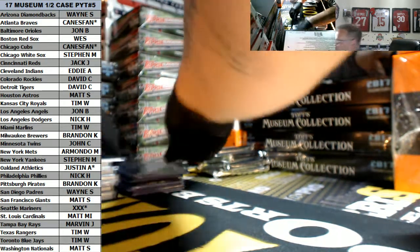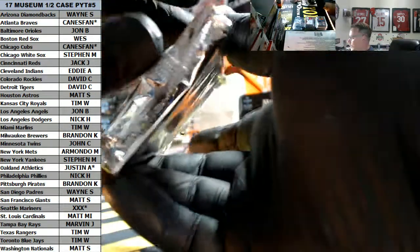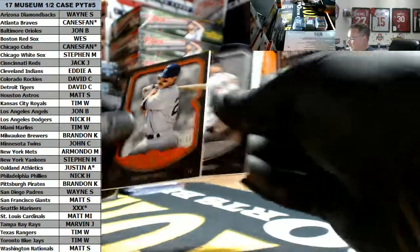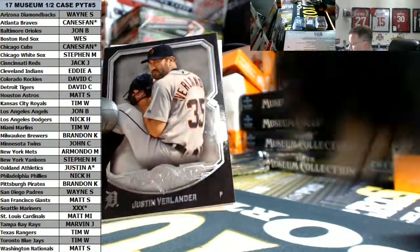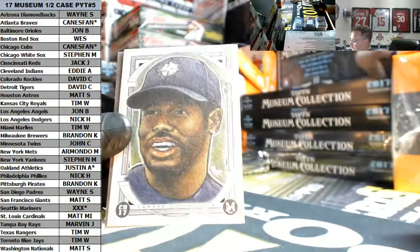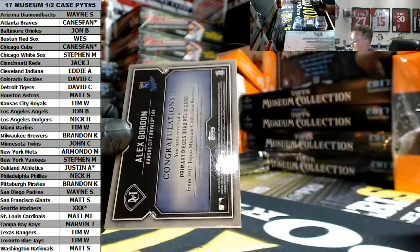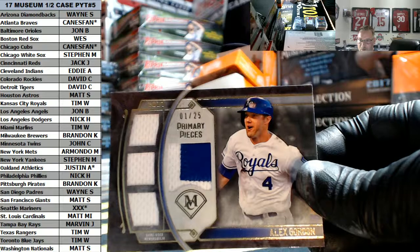Alright, last box guys. Good luck. If you have not hit, I hope you're hitting this one. Haven't even had a 1-of-1 yet either. Donnie Baseball 36 out of 50 for the Yanks. Justin, Masahiro Tanaka, The Kid, King Griffey. And then Alex Gordon for the Royals - again, another Royal hit. 1 out of 25 primary pieces, two colors, single color, single color, single color. Casey, again, going to the 10.